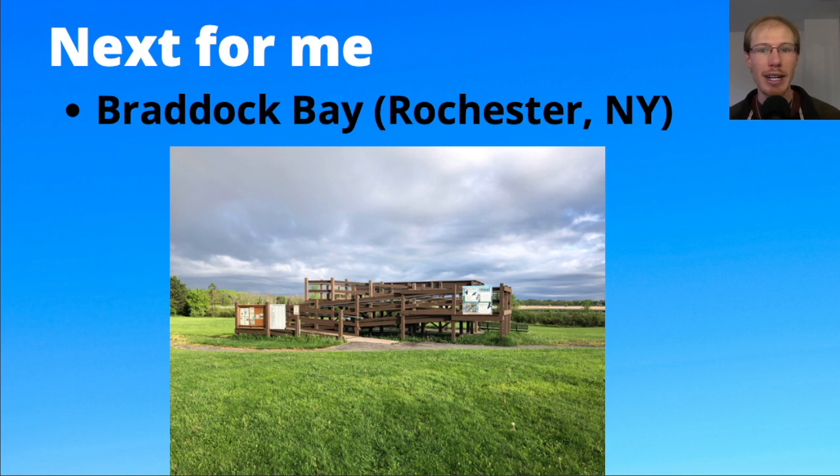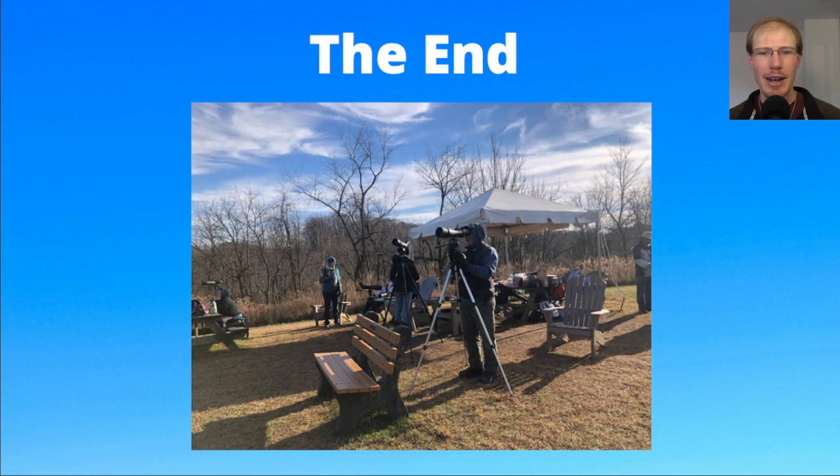Next for me in terms of hawk watching, I'll be returning to Braddock Bay this spring for my sixth season and I'm really looking forward to it. There's going to be a total solar eclipse in early April that the hawk watch is in the path of totality, so that will be a lot of fun. It runs from March 1st through the end of May — I'll probably make daily YouTube videos like I've done the past few years. Follow me this spring up at Braddock Bay, it's such a great birding spot with a lot of raptors and songbirds. This is David Brown, thanks for watching.